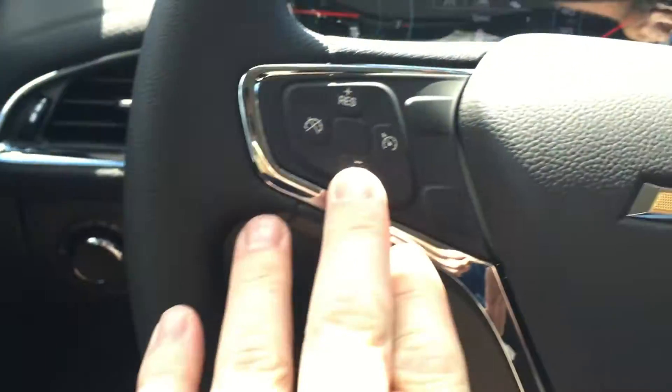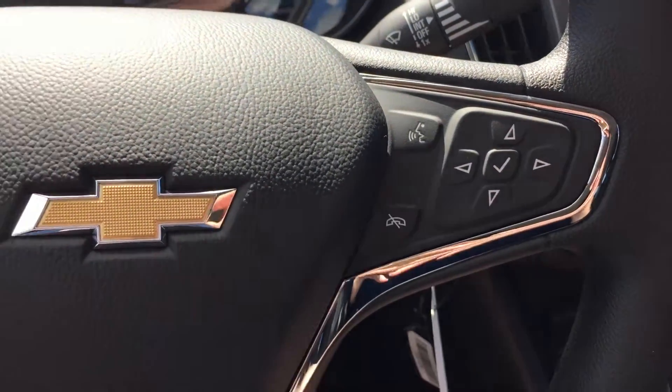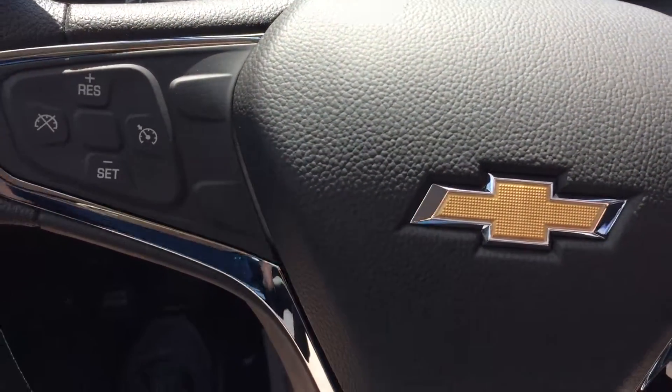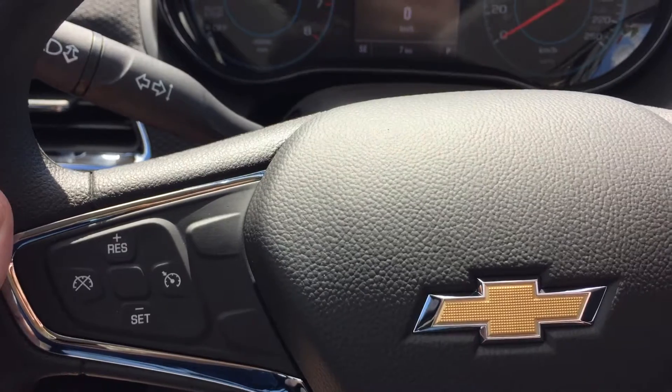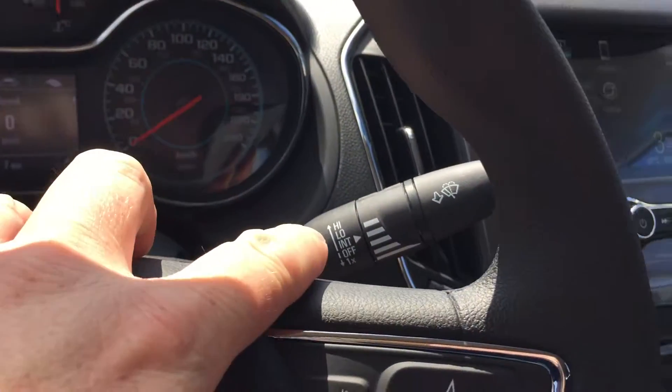You have your lighting, cruise control, Bluetooth hands-free communication, tools to navigate through your menu and sound system, toggles on the back of the steering wheel for volume, and memory presets for your favorite stations on the other side. You have your lighting and signal operation, and wiper operation over there.